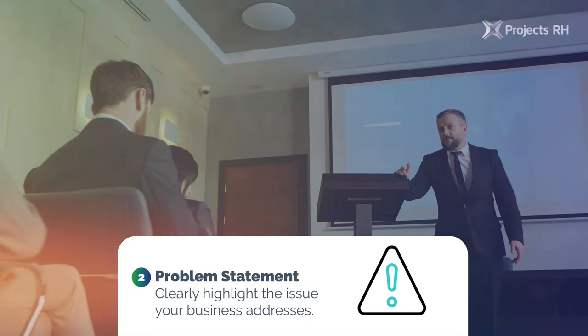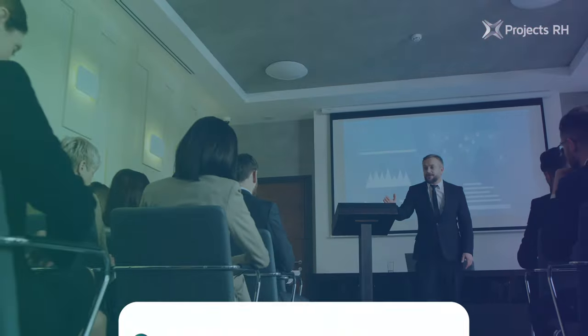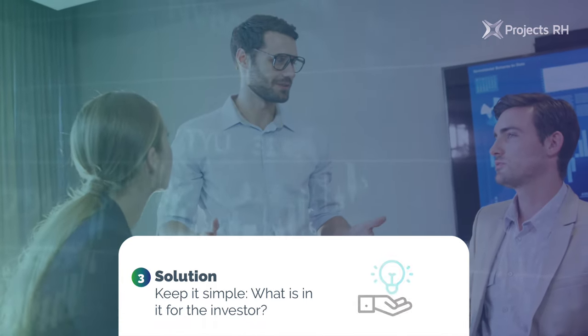2. Problem statement: clearly highlight the issue your business addresses. 3. Solution: keep it simple. What is in it for the investor?